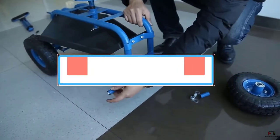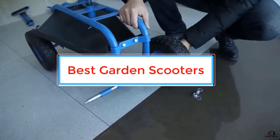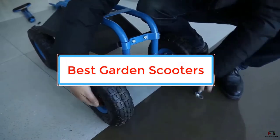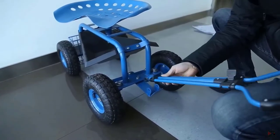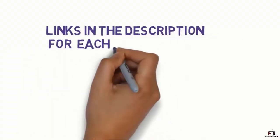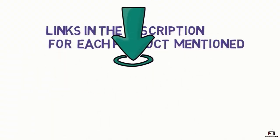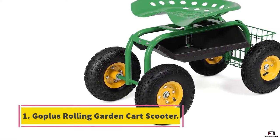In this video we will look at the top 5 best garden scooters available on the market today. We made this list after interviewing professional artists, researching, testing, and based on customer reviews. If you want more information and updated pricing on the products mentioned, check the links in the description box below.